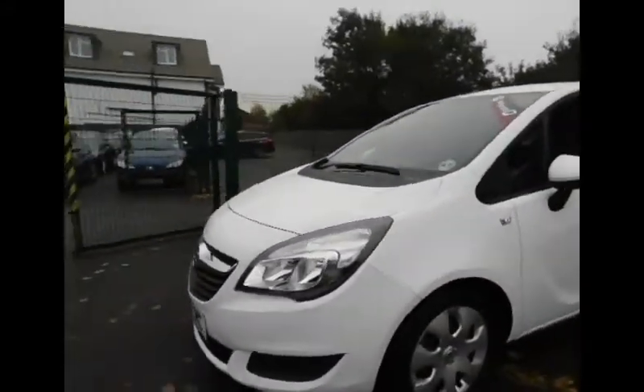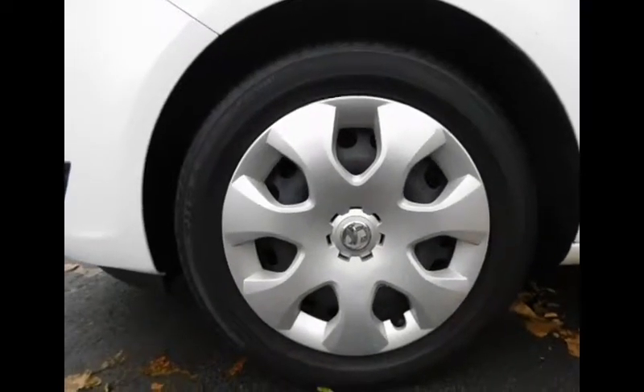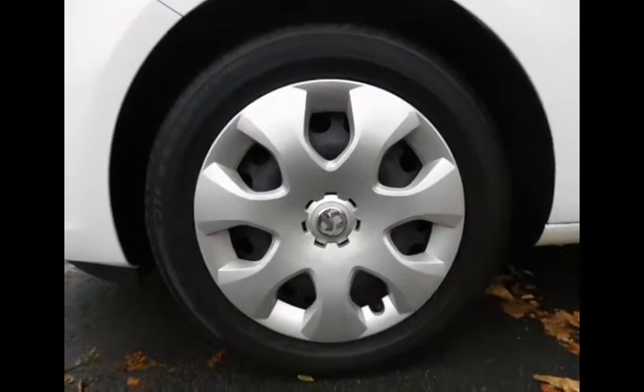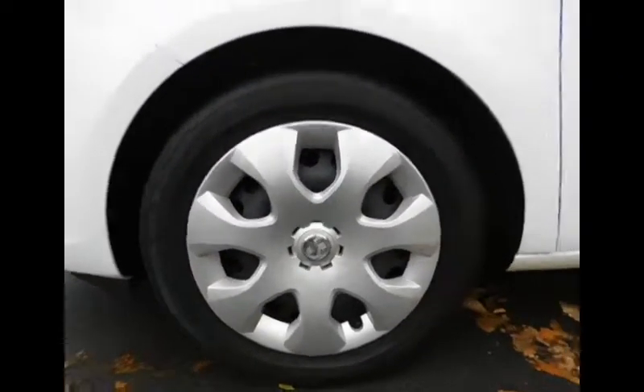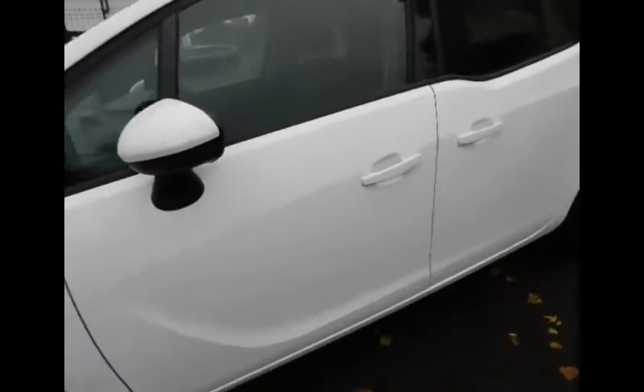Taking a look around the vehicle, we can see that Vauxhall has chosen to go with a 16 inch tyre. They have included in this particular model Bridgestone Turanza tyres on all four corners. We also have colour coded door mirrors as well as handles.